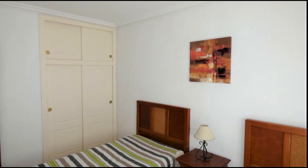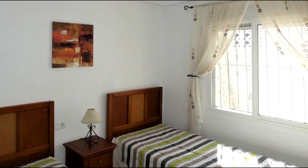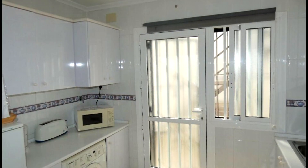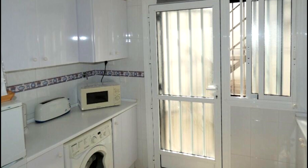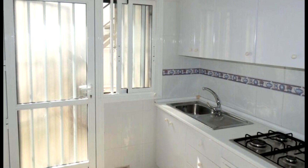The second bedroom is another good-sized double with a built-in double wardrobe and overhead storage, and a window looking to the rear courtyard. The kitchen has a good selection of base and wall-mounted units with white worktops and fresh white-tiled splashbacks with border tile.